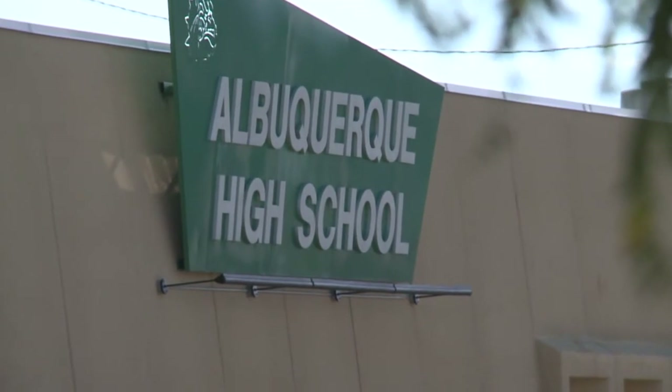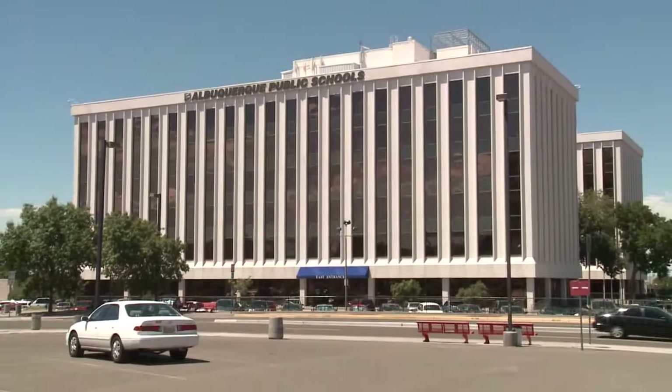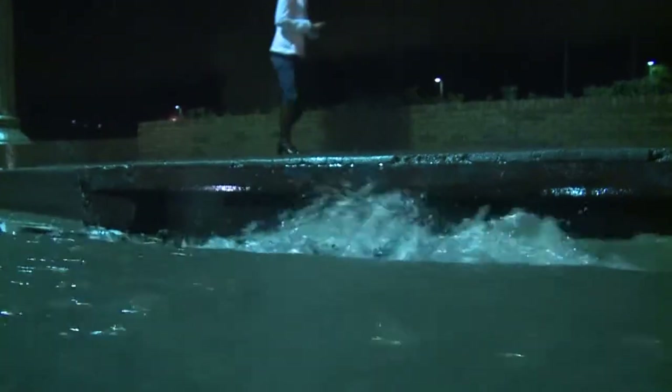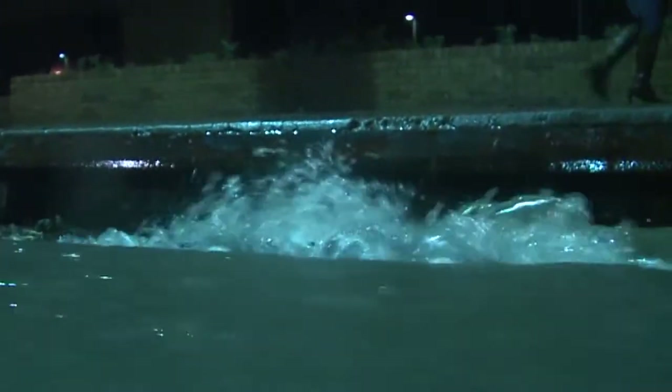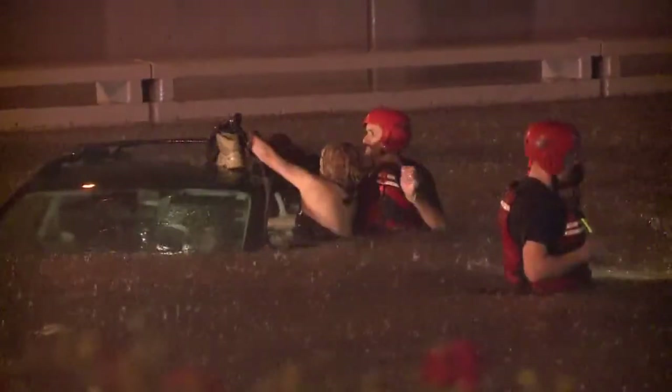Albuquerque High is one of 16 APS schools crews went out to after the storms on Friday. The district says it'll cost about $100,000 to fix all the damage, but the schools should all be open and everything should be done by the time school starts — that is a week from today.